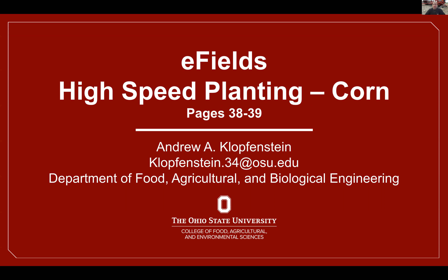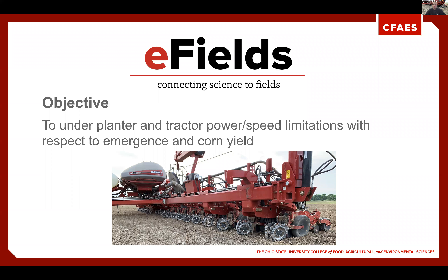Good morning. My name is Andrew Klopfenstein. I am a research engineer with the Department of Food, Agriculture, and Biological Engineering, and I'm going to talk today about our E-Field study with high-speed corn planting for 2020. We have been doing this study since 2016. When we first started, we were trying to find out what the power and speed limitations were with respect to emergence and corn yield. Over the last five years, we've been really impressed with the results that we have received.